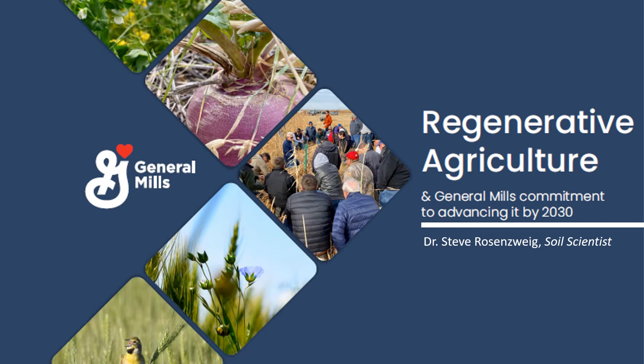My name is Steve Rosenzweig, and I'm a soil scientist at General Mills. This series of four videos will provide an overview on regenerative agriculture. Throughout this series, I'll discuss the major challenges facing farmers and food production, what regenerative ag is and how it can help address these challenges, and also what General Mills is doing to advance regenerative agriculture.